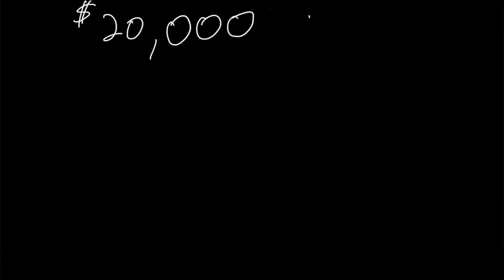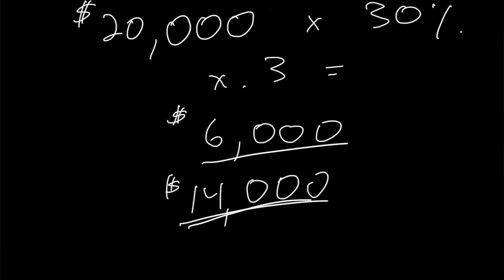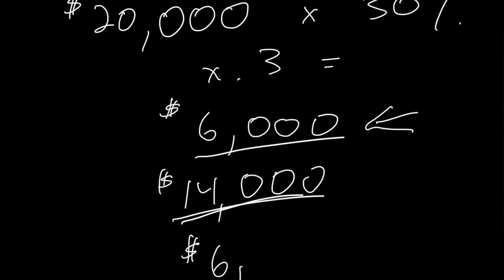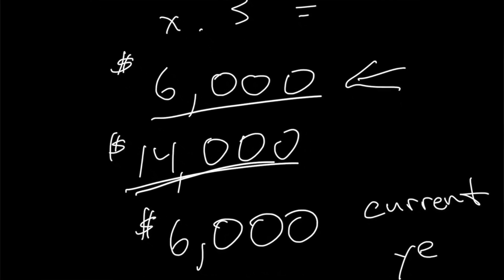Let's jump into some examples. For the first example, let's say the solar system costs $20,000 all in before the tax credit. With the 30% credit, we multiply $20,000 by 0.3 and get a $6,000 federal solar tax credit. That means the net cost of the solar system will be $14,000 after the tax credit. To get this $6,000 credit, you'll need to owe the IRS $6,000 in the current tax year.